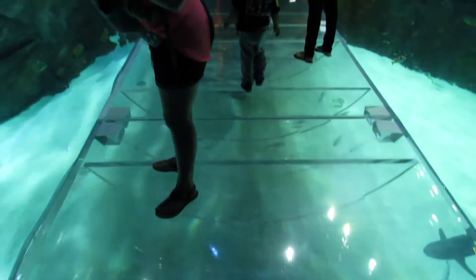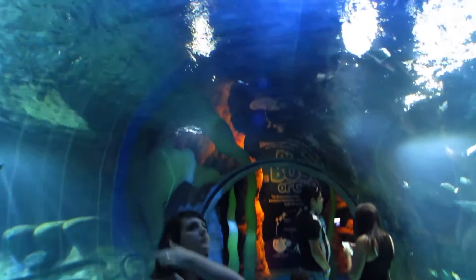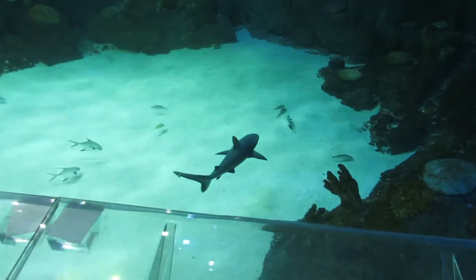Check out this amazing 360-degree ocean tunnel. It's constructed using 5-inch thick acrylic. That means you're just 5 inches away from this guy.